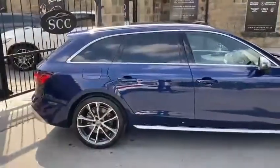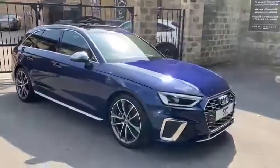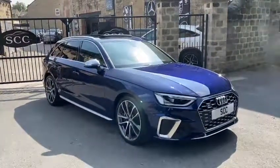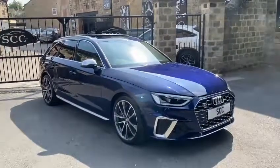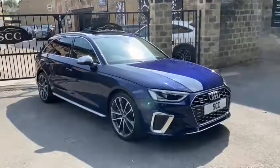Stunning car, stunning colour, great spec. If you do have any questions about the car, please feel free to give us a call here at the dealership. My name's Royce — you can also ask for John, Richard or Adam. We can look into any part exchanges, delivery costs or finance options. We look forward to hearing from you soon. Thank you.